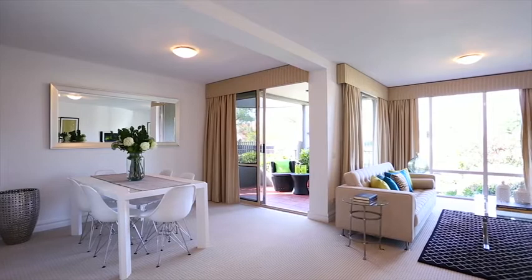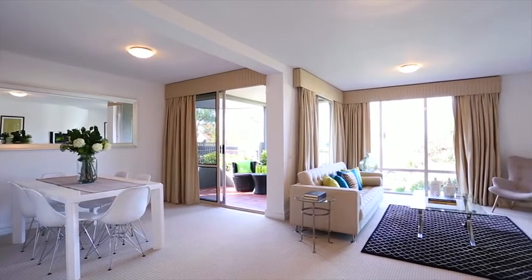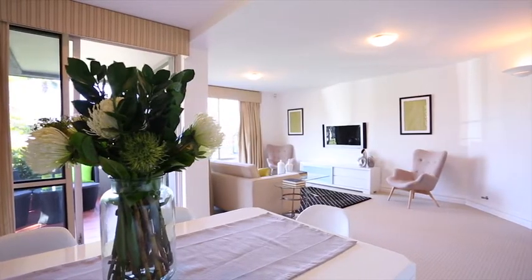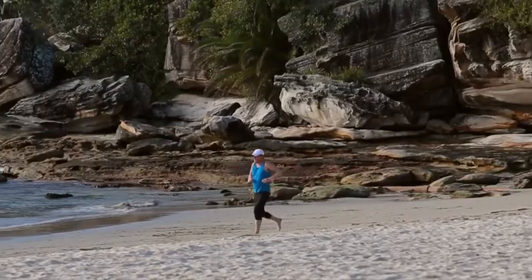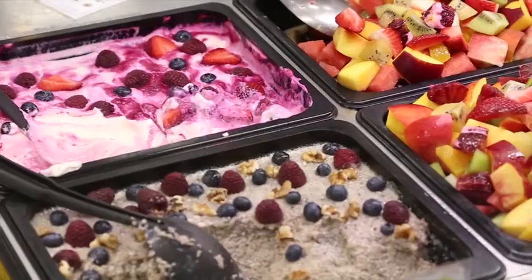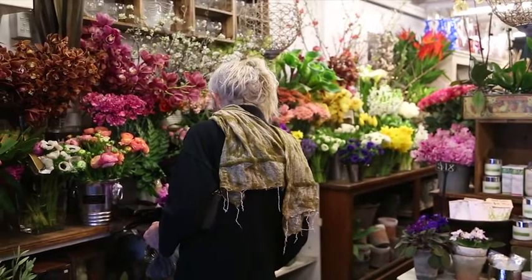The best features about this property and what I think buyers are going to love is first of all this open plan living dining kitchen area. We've got the north eastern aspect of the property, so out here you've got beautiful sunshine all morning, all afternoon. Absolutely fabulous location — Balmoral Beach is fabulous, you can walk down to the beach if you're feeling in the mood. But the number one attraction I think for a lot of buyers is going to be the proximity to the Mosman shops — you can just walk around the corner and you're in the heart of the Mosman village.